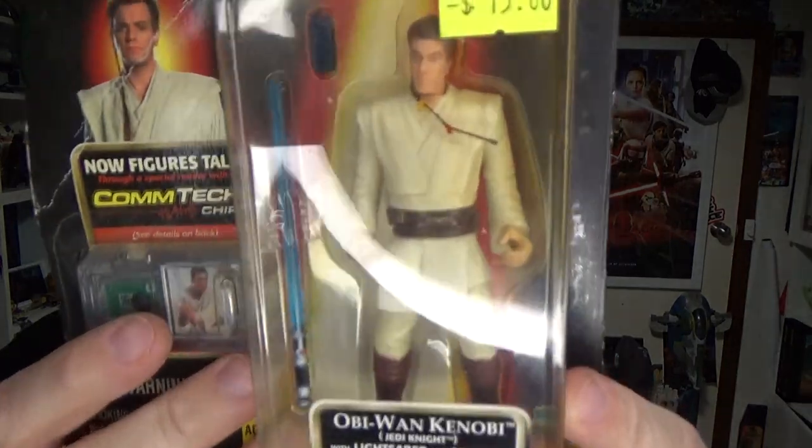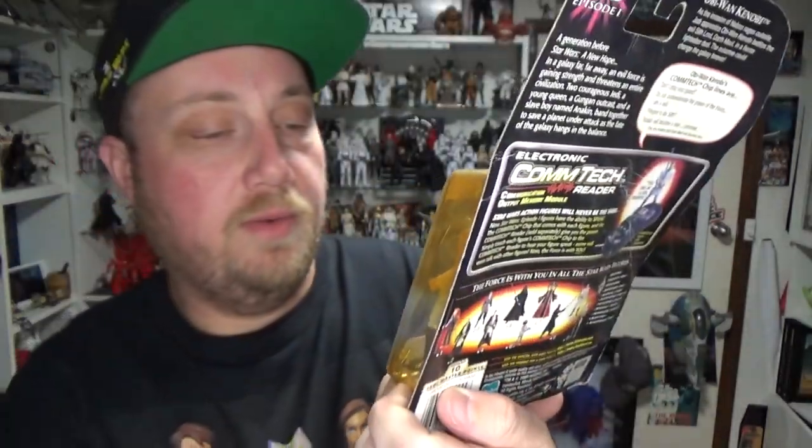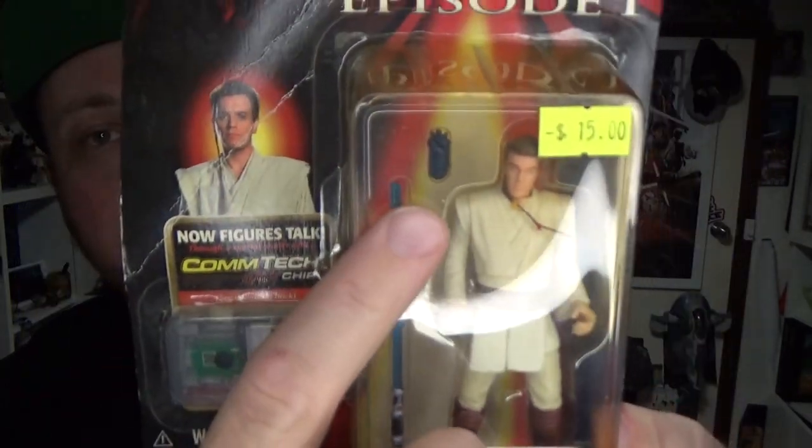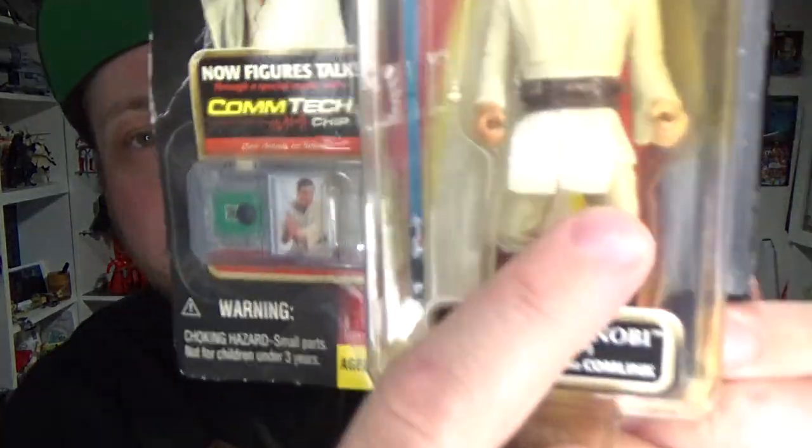This next one looks a little rough — I think the bubble has just yellowed from sitting in the sun, but hopefully the figure's not too bad. It's Obi-Wan Kenobi with lightsaber and comlink, and he's got his own little Comtech chip reader. I had this one once upon a time and he's got a little soft goods at the front. There's still one more Obi-Wan Kenobi I need to get from the Phantom Menace, I think.